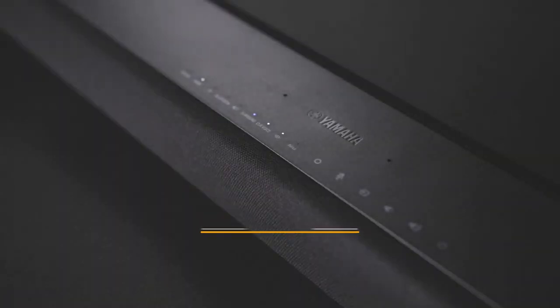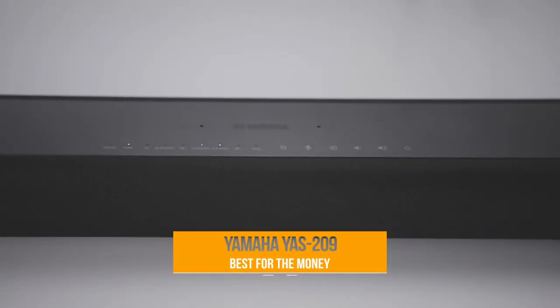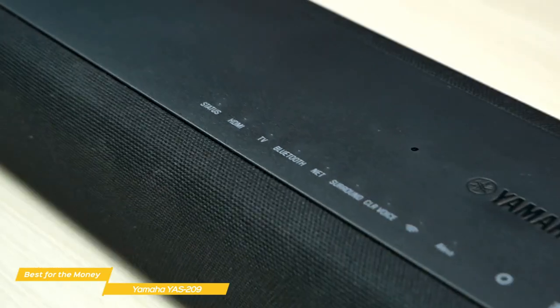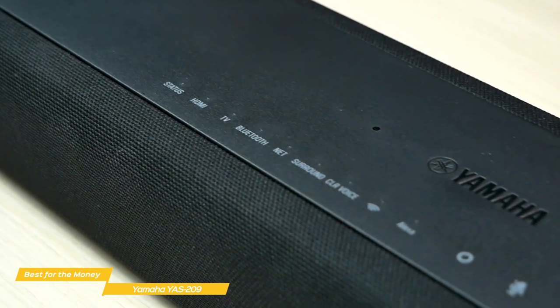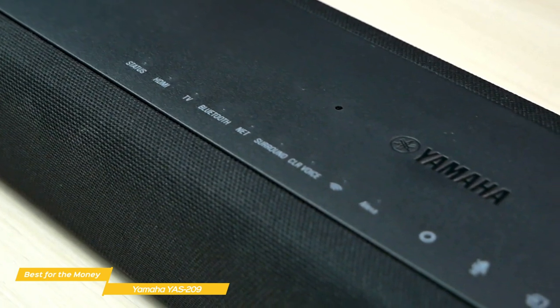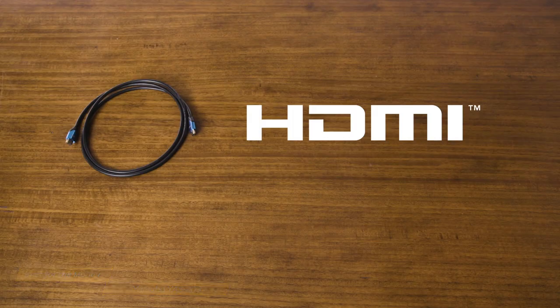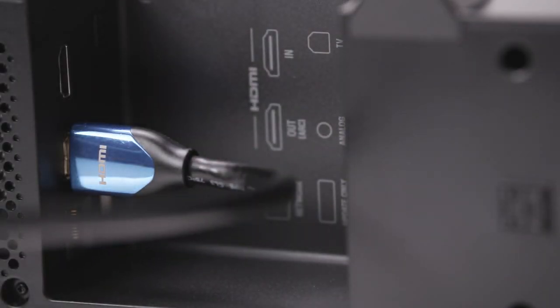Up first, we have the Yamaha YAS-209 — our choice for the best soundbar for the money. The Yamaha YAS-209 delivers high-quality sound that not only enhances your favorite movies but is great for music and gaming audio as well. The design doesn't make it a standout, and that's a good thing for anyone who prefers their audio equipment to blend into the background. The YAS-209 has several connection options, including a single 4K and HDR-compatible HDMI input and an ARC-enabled HDMI output.